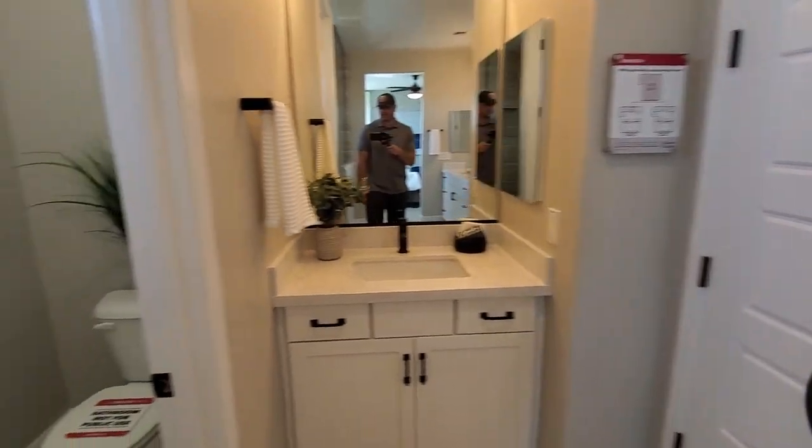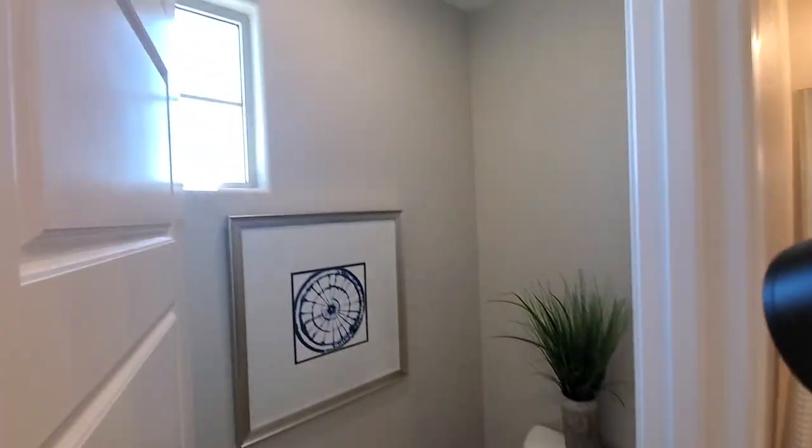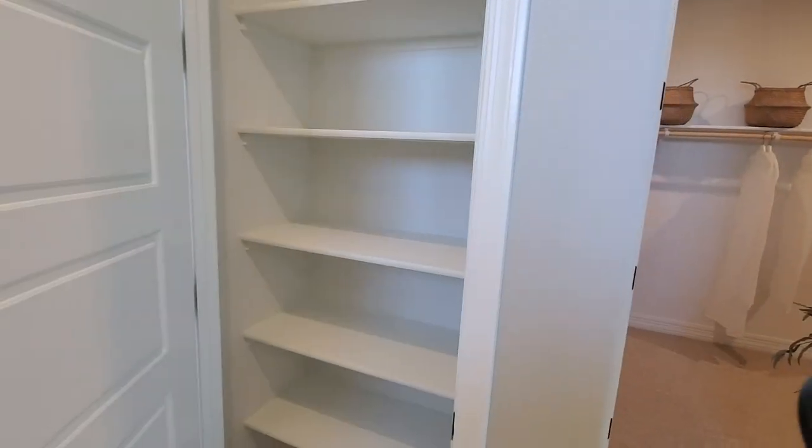I'm guessing that's the ladies' area and that's the men's area — you'll have to figure that out. There's a walk-in closet, and a nice-sized master closet — that'll do the trick.